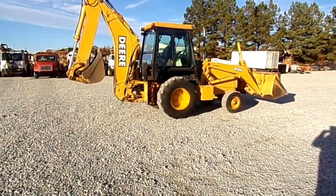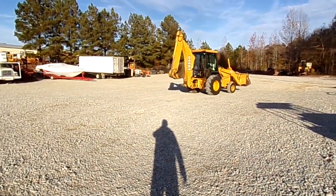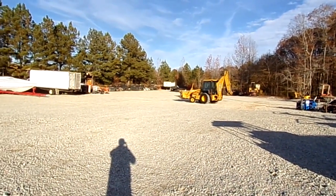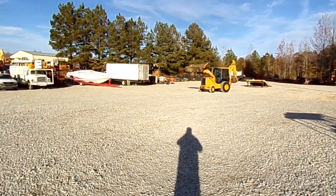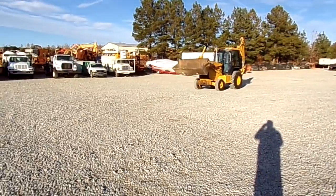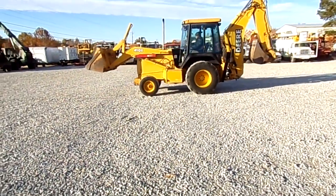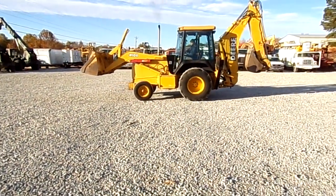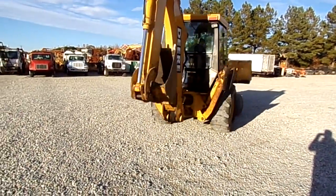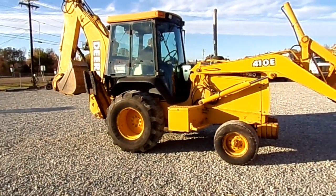Brakes are good, parking brake works. Let's get started. Got foam filled tires on it where it came out of the landfill. Been right there in the local county all its life.